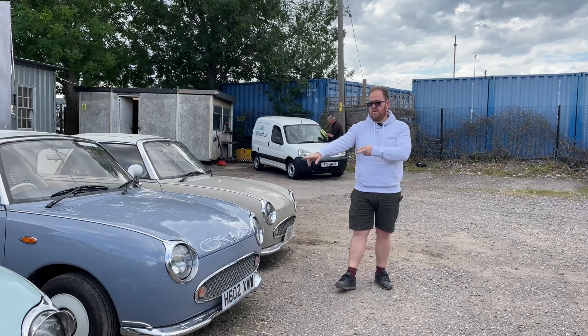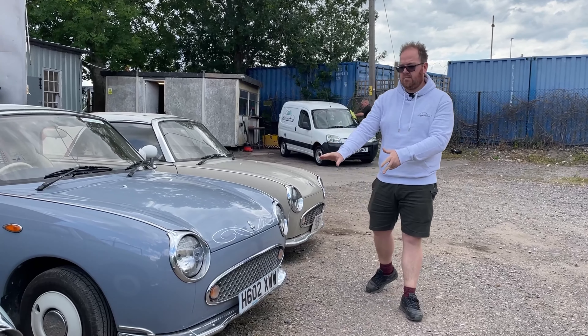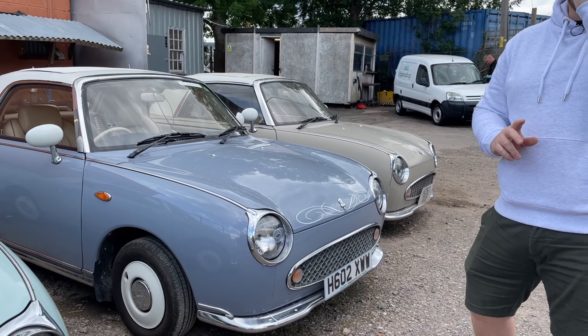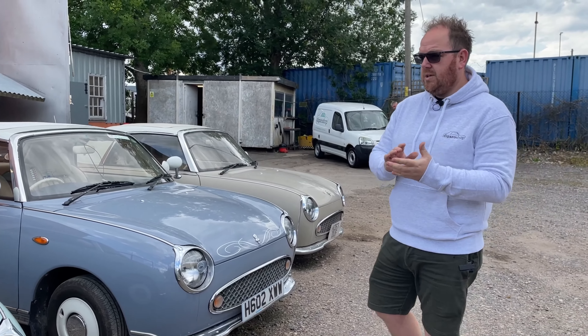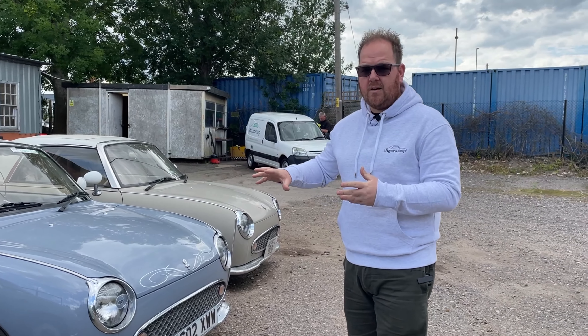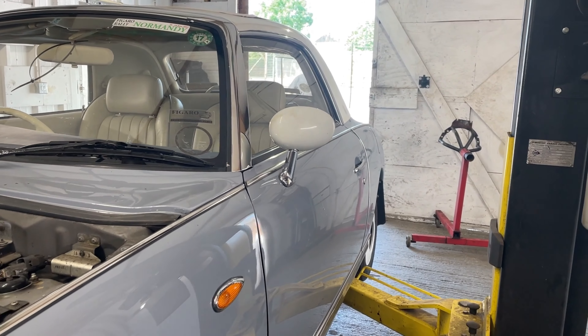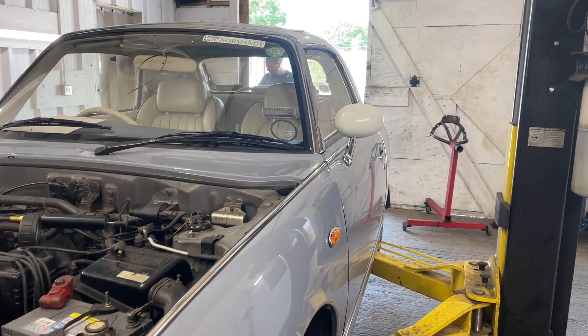We've then got this lovely Figaro here — you guys may recognise it. This is Judy Darwin's Figaro, and she was on the Luxembourg rally with a lot of you. Unfortunately it overheated and broke down. It took probably five, maybe six weeks for the insurance company to get it recovered to us, and I'm going to show you what we've done to it.